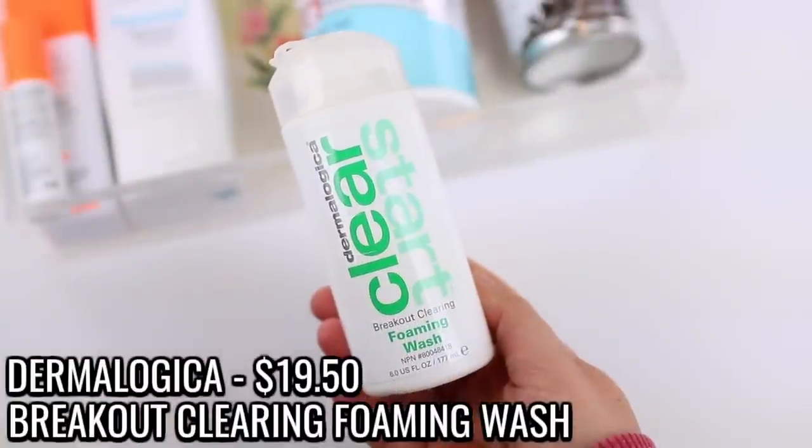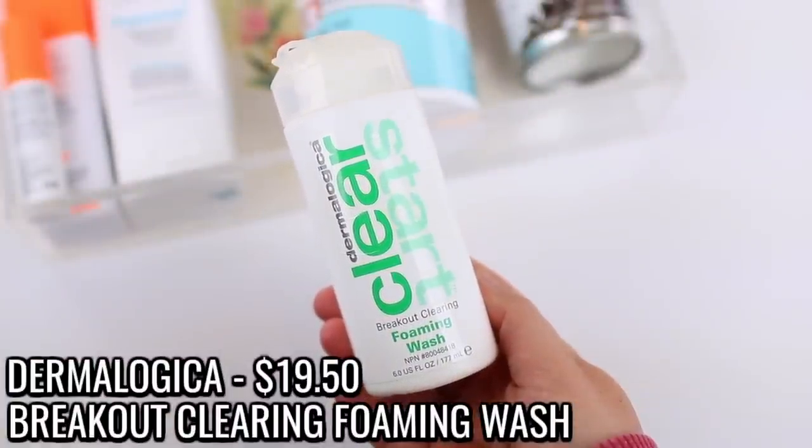The facial cleanser I use every single morning and night is from Dermalogica — the Clear Start Breakout Clearing Foaming Wash. I've repurchased it a few times and recently repurchased it during the Sephora VIB sale. It works so well. I'm not super picky about facial cleansers generally, but there are two or three that I notice make a real difference. My skin is pretty breakout-prone and oily, and this helps keep it clearer compared to other cleansers. It's also pretty inexpensive for Dermalogica — right under $20 — since it's from their more affordable line.